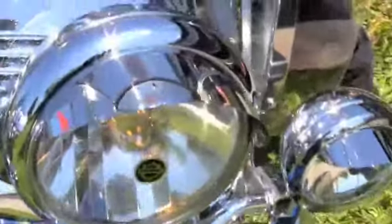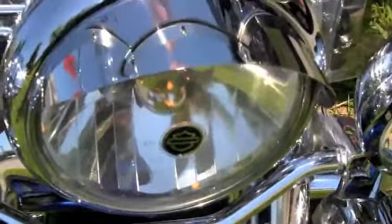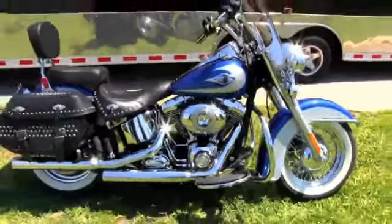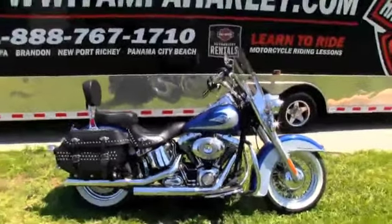Let's give this bike a quick listen. Remember, all our bikes are fully serviced and safety checked. We take in all motorcycle trades including imports, automobiles, boats, trailers, and RVs — you name it and we take it.